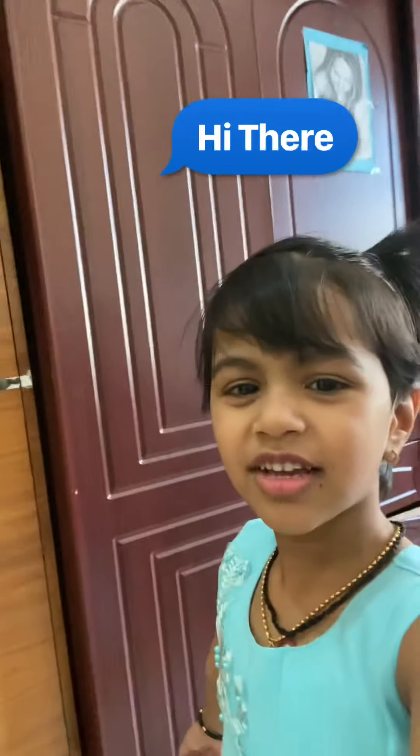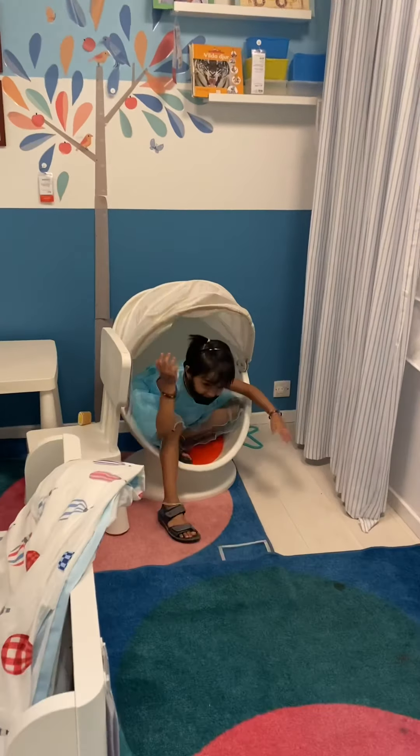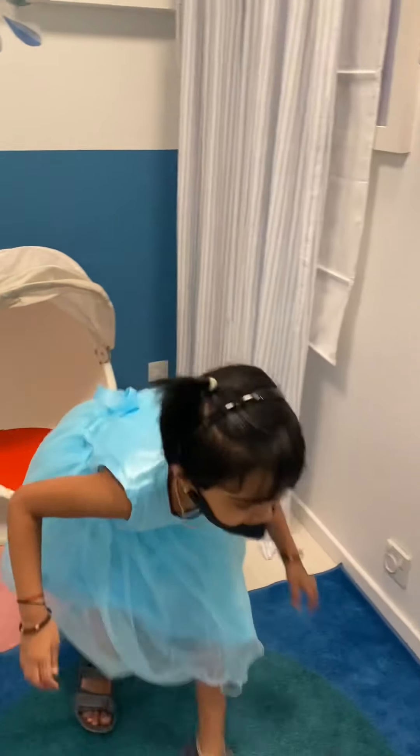Hi everyone! I'm going to IKEA today. Let's go! Another way! Let's turn on a box.